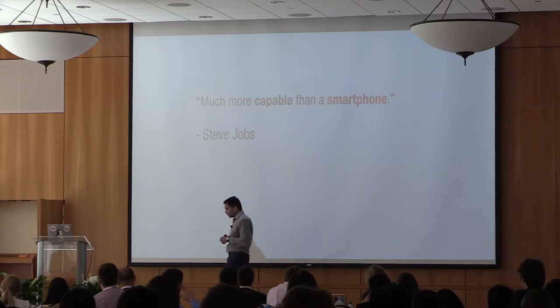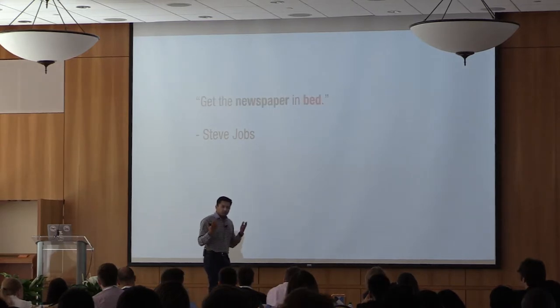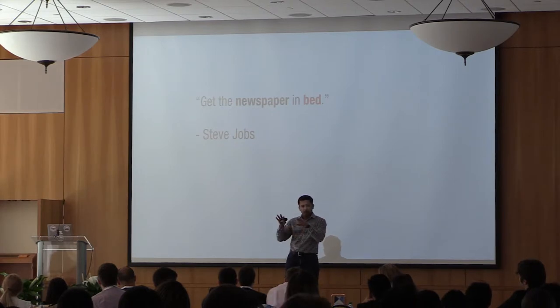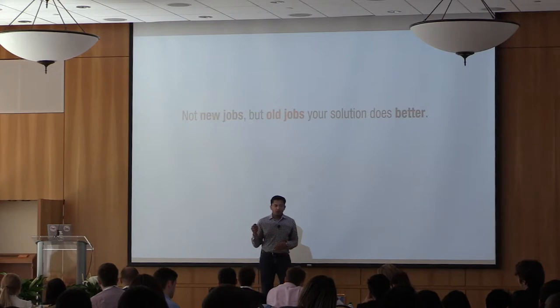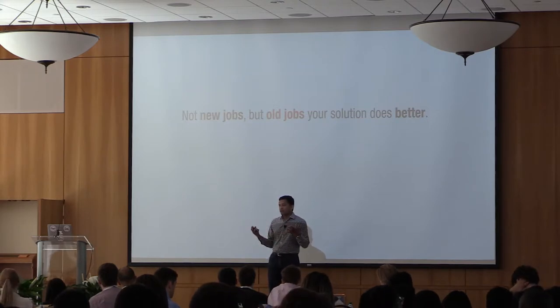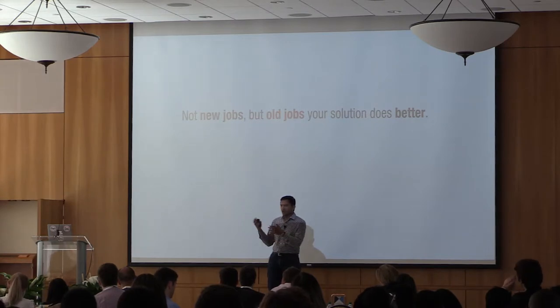There were other kinds of jobs — like getting the newspaper in bed. If it's early Sunday morning and freezing outside, do you really want to get up to get the paper? Or would you rather have it wirelessly delivered to your iPad? Notice the pattern: no comparison with other tablets because nobody cares about them. He's telling you not 10 new things you can do with the iPad, but 10 old things you were already doing, only how to do them much, much better.